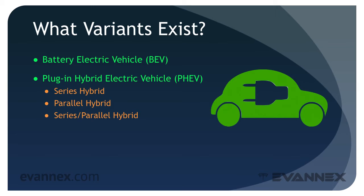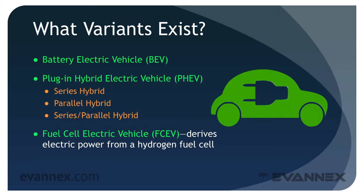Finally, we have a series-parallel hybrid. This uses a drivetrain that combines both approaches, with either the ICE or the electric motor or both in service at any given time. There is also a fuel cell vehicle, FCEV, that derives electric power from a hydrogen fuel cell that can transmit power directly to an electric motor or to the battery.